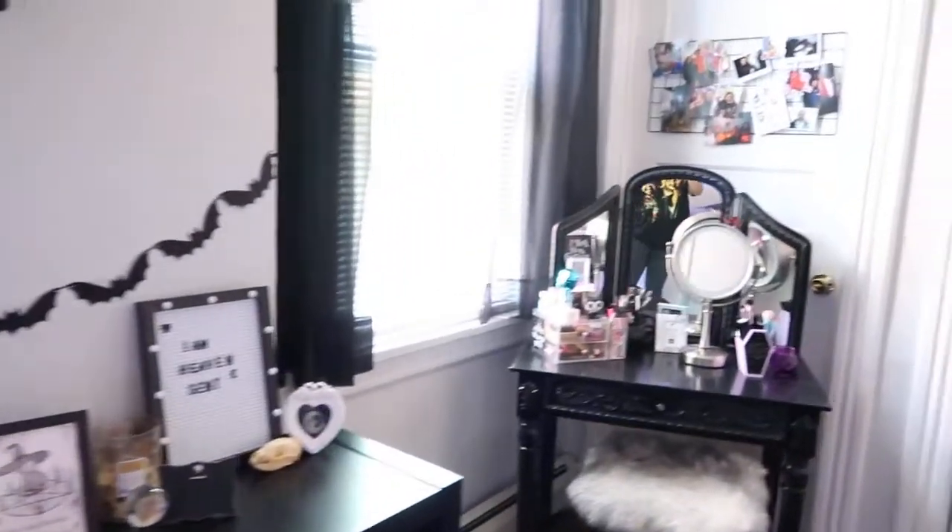Hey! I took it upon myself to redo my room during quarantine. I figured this would be the time to do it. I had a lot of time to change everything, so I did it in like one weekend. I'm not going to insert a before picture because I just don't like how it looked, but I'm going to do a quick overview of what my room looks like.